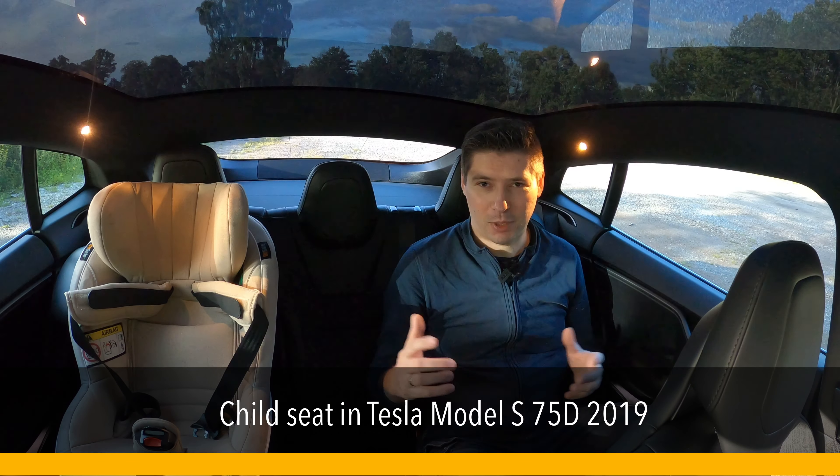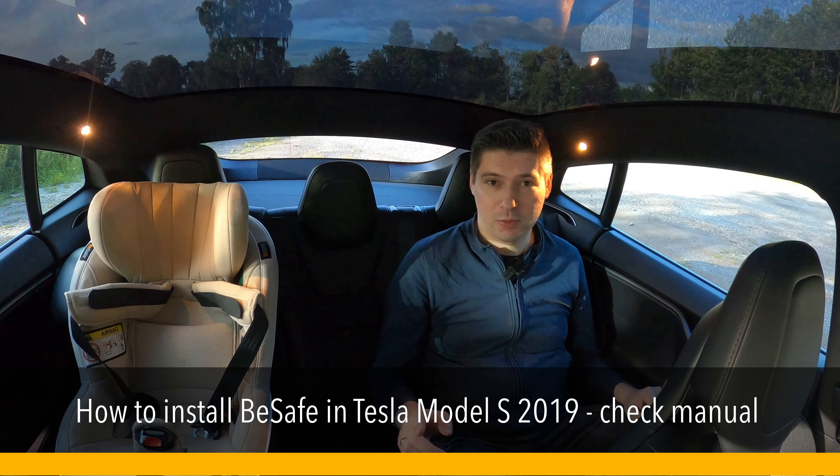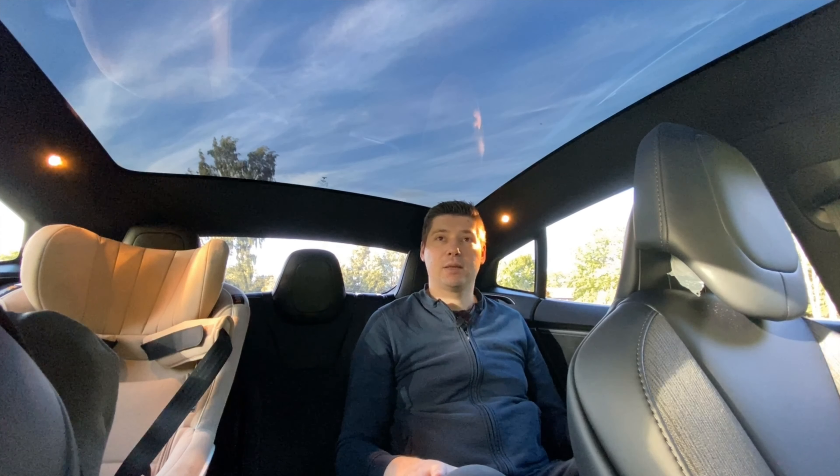Hello everyone, welcome back to my channel. In today's video we are going to check how much space is taken by a child seat and how a child seat fits in the Tesla Model S — this is the 2019 model.